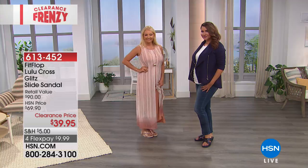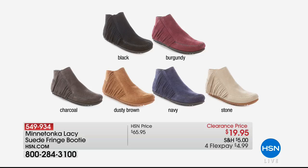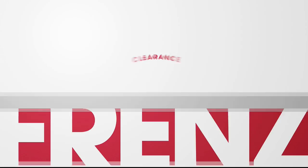Next up from Minnetonka — the Lacey Suede Fringe Booty. This is genuine suede, originally $65.95 and now $19.95. The Navy is sold out, but we have stone, dusty brown — their signature color — charcoal, burgundy, and black. True to size on these. Flex pay is $4.99 — they're less than $20.